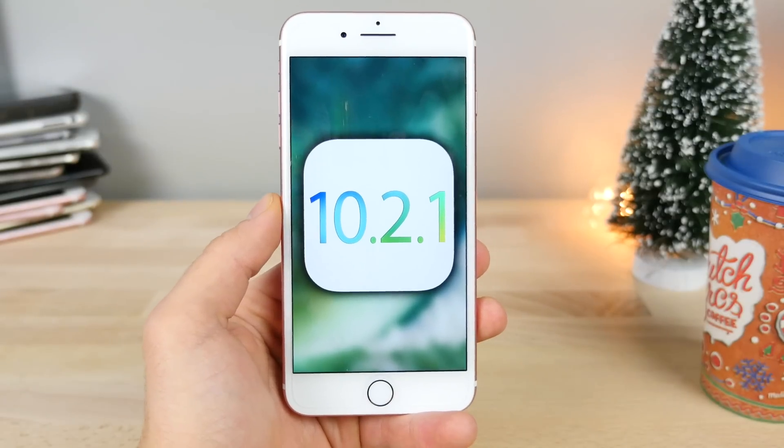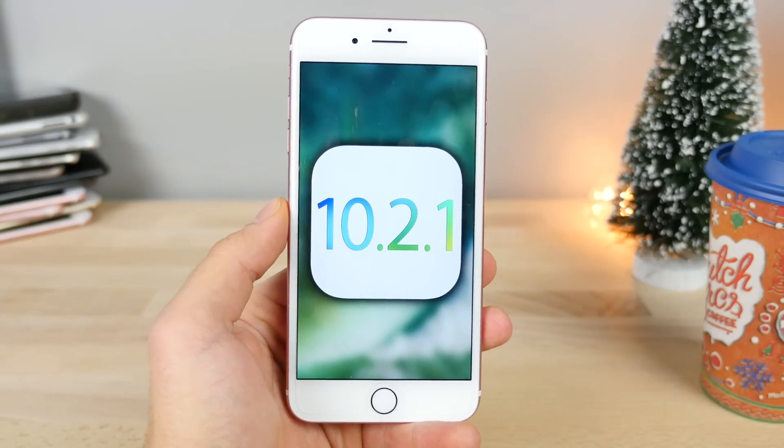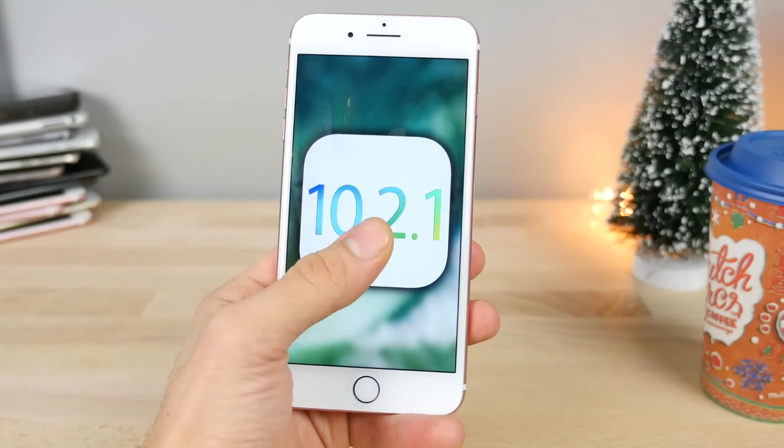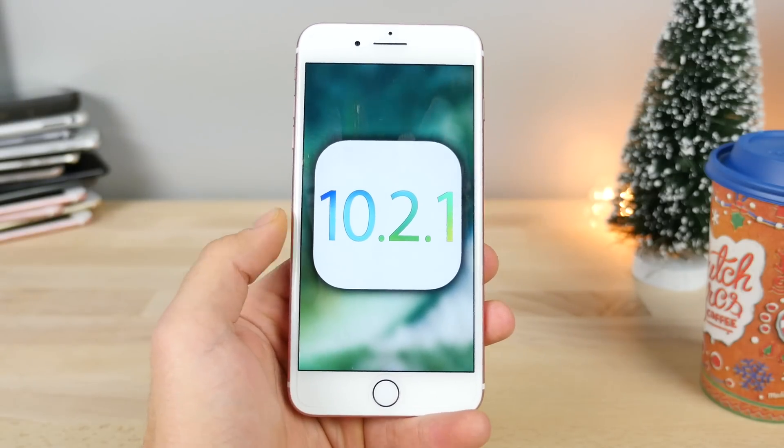Well, that was quite fast. iOS 10.2.1 Beta 1 is already here. Just a couple days ago, Apple released iOS 10.2, and now we're already on the next upcoming firmware.